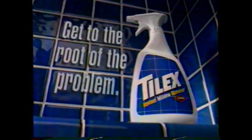But Tylex can. Tylex Mildew Remover's deep cleaning formula penetrates the grout to get mildew stain clean down to its roots. Why clean mildew partway? Get to the root of the problem with Tylex.